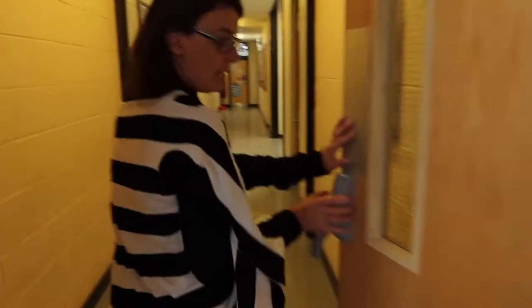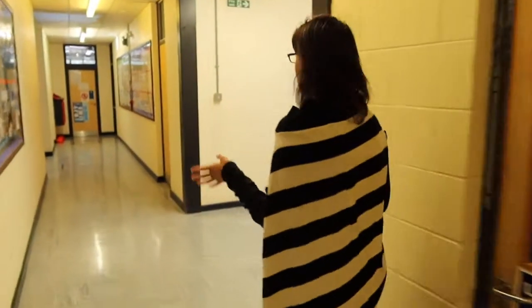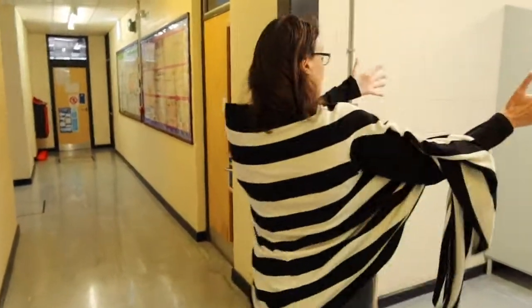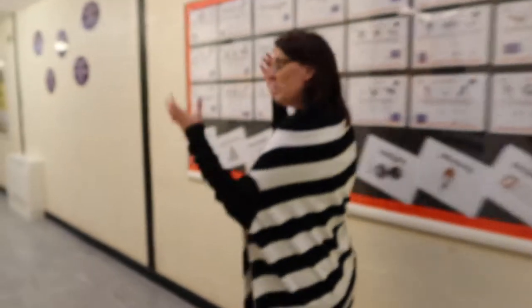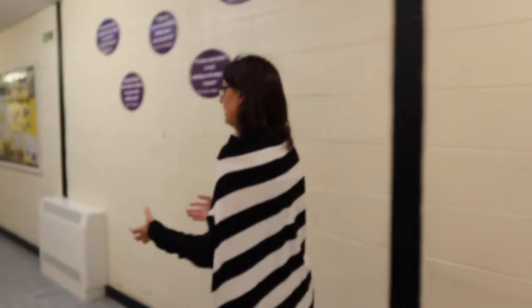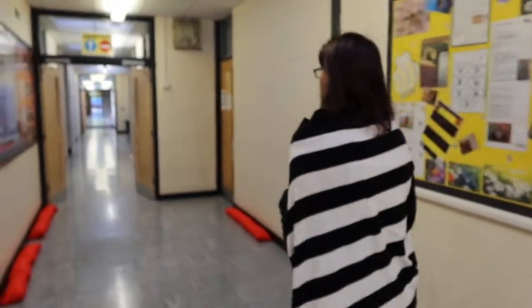Through here we're back in the science labs. We'll go around here and I'll show you where catering is. More lockers — down and round and round we go. All this heavy rain has meant that we've had a few leaks, so that's all been sorted. That's why we put all these sandbags on the floor.